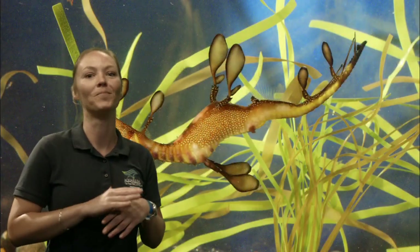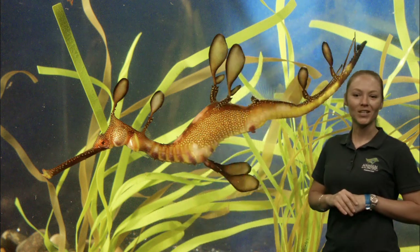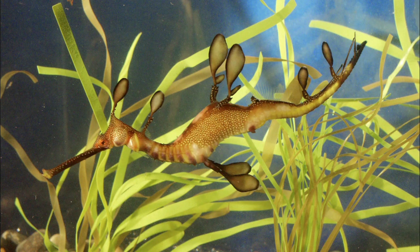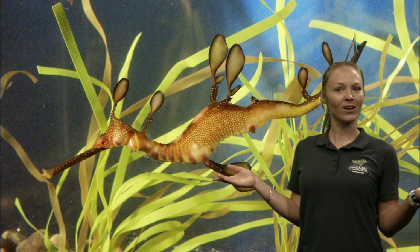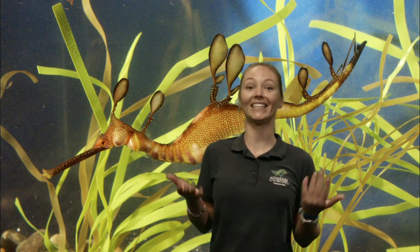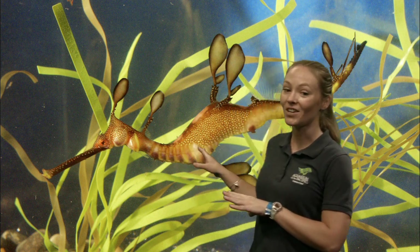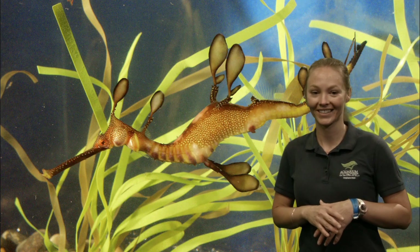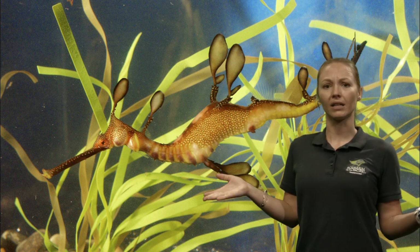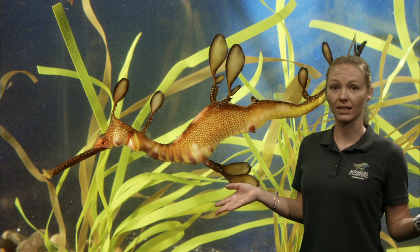Now we're going to look at — oh my goodness — Miss Alicia put up one of my favorite animals in the world. What do you spy in this picture? I spy something that almost looks like a seahorse, but does it look a little different? Yes, this is called a sea dragon. Believe it or not, this is called a weedy sea dragon — a really cool one that we have here at the Aquarium of the Pacific. They are a cousin of a seahorse, so you can see they have some similarities.